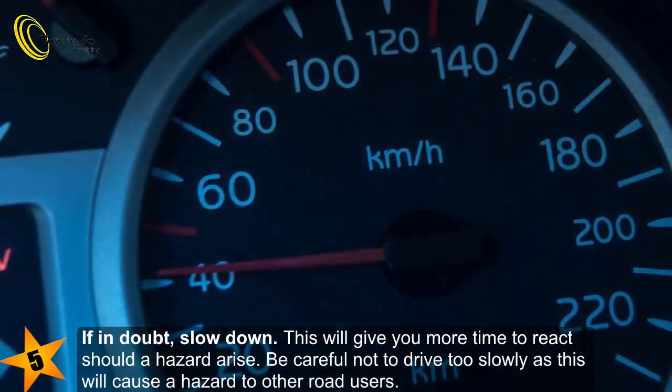5. If in doubt, slow down. This will give you more time to react should a hazard arise. Be careful not to drive too slowly, as this will cause a hazard to other road users.